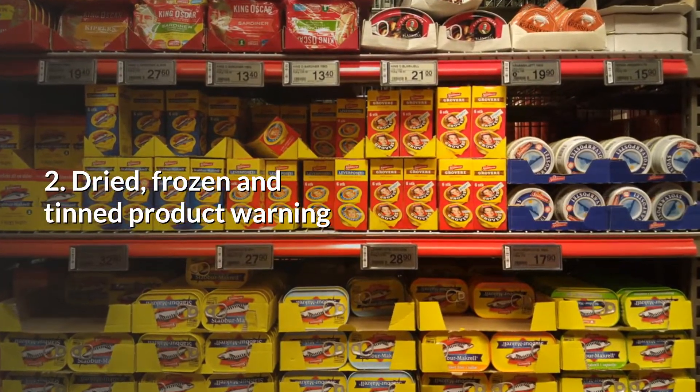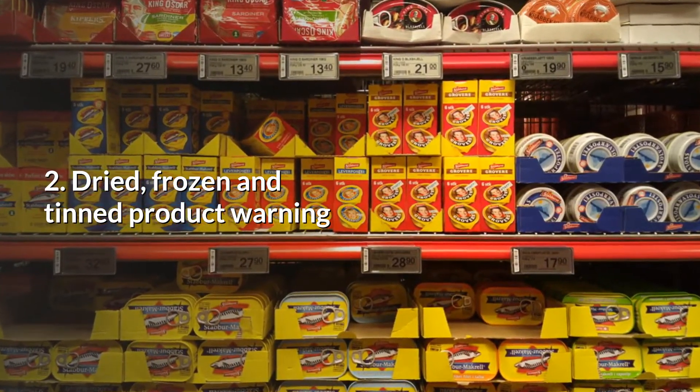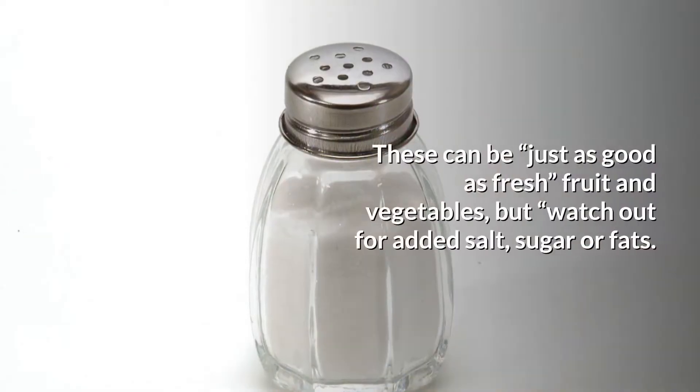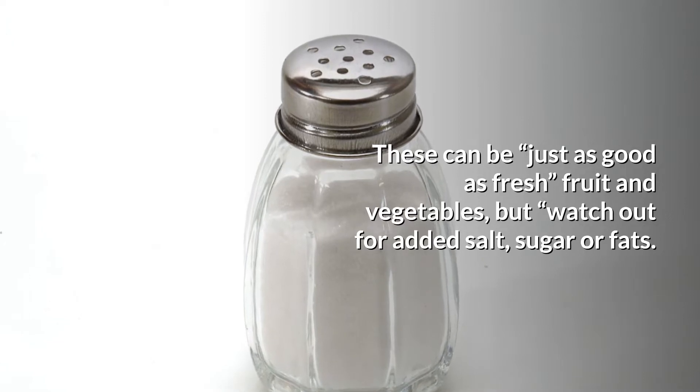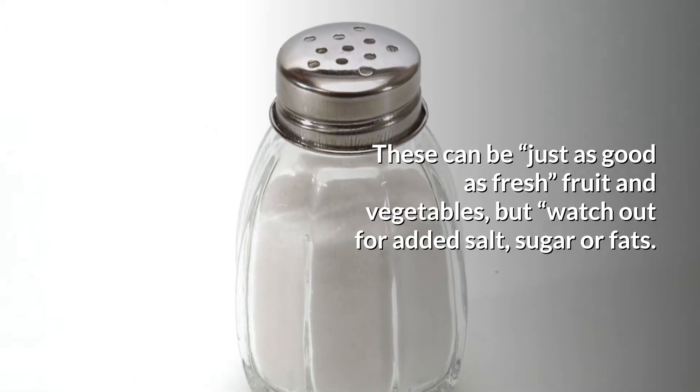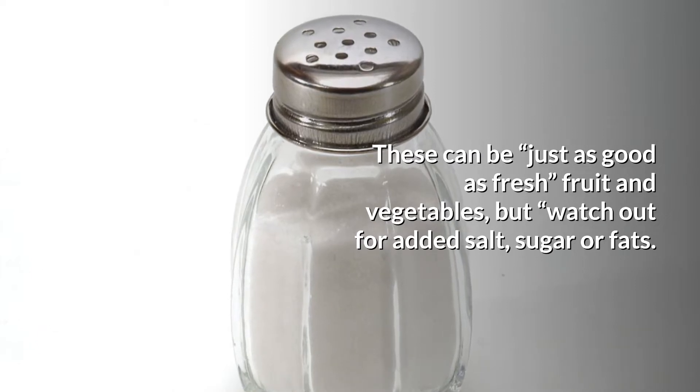Number two: dried, frozen, and tin products. Here's a warning — these products can be just as good as fresh fruits and vegetables, but you have to watch out for added salt, sugar, or fats.